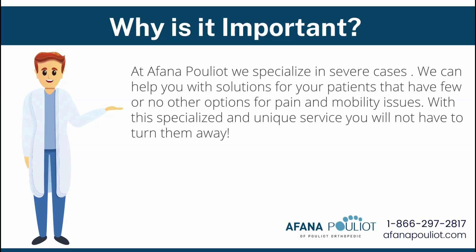We want to really work in partnership with professionals who are seeing patients in really severe cases — many of whom don't have anywhere to turn or any other options for pain or mobility issues. By making this a very simple process and working together with our specialties and your expertise, we can provide that solution right in your clinic environment without you having to turn patients away. If you are not familiar with molding and casting in your clinic, we have videos available that go step by step to show you exactly what we need to be able to do what we do best.